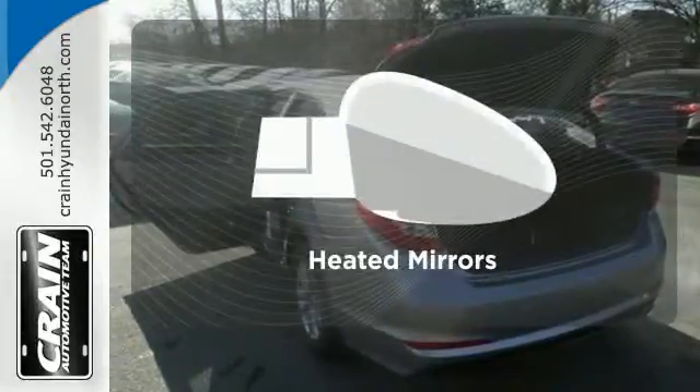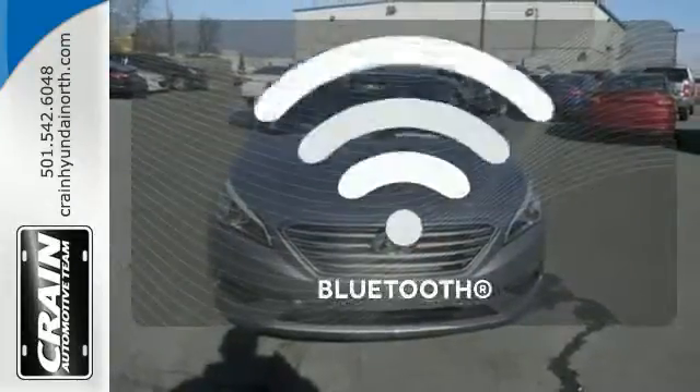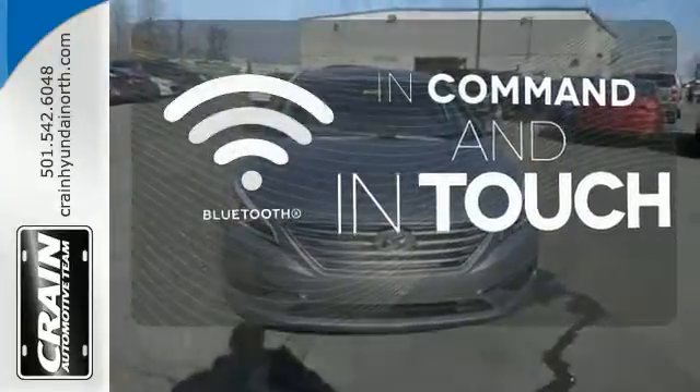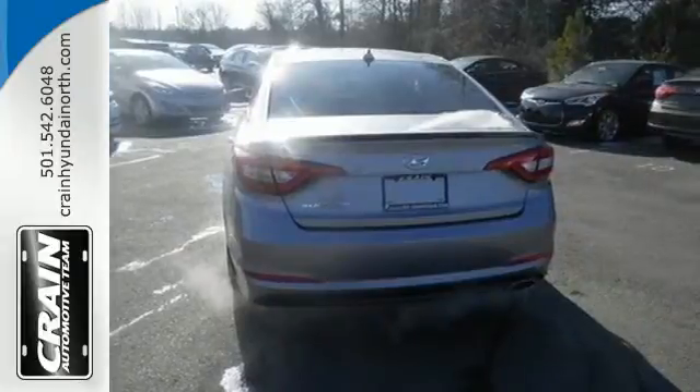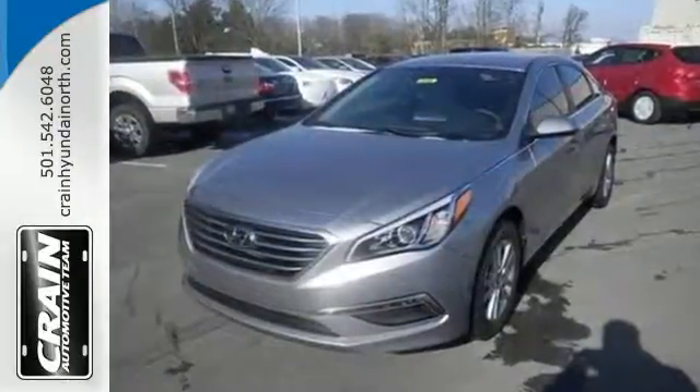Avoid scraping snow and ice with heated mirrors. Keep your hands on the wheel and eyes on the road with Bluetooth. There's never been a family sedan quite like this. Cruise in today for a test drive.